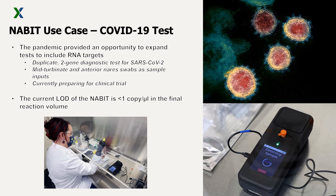Another application that has been developed for the NABIT is a two-gene test for SARS-CoV-2, the virus which causes COVID-19. The NABIT platform has been modified and improved over the last two years to accept nasal swabs as an input into the test, which has an observed reliable limit of detection of less than one copy per microliter in the final reaction volume.